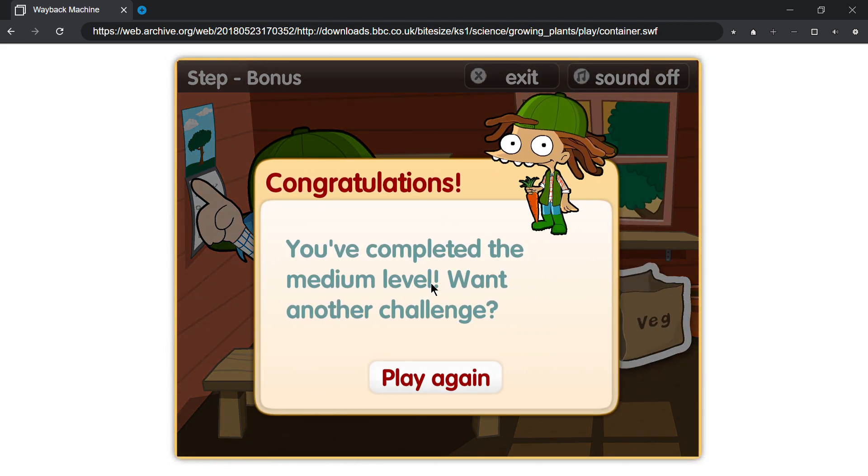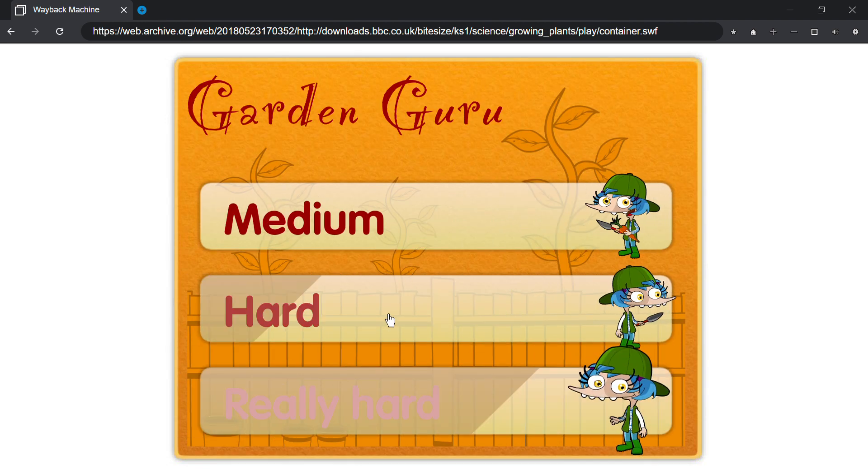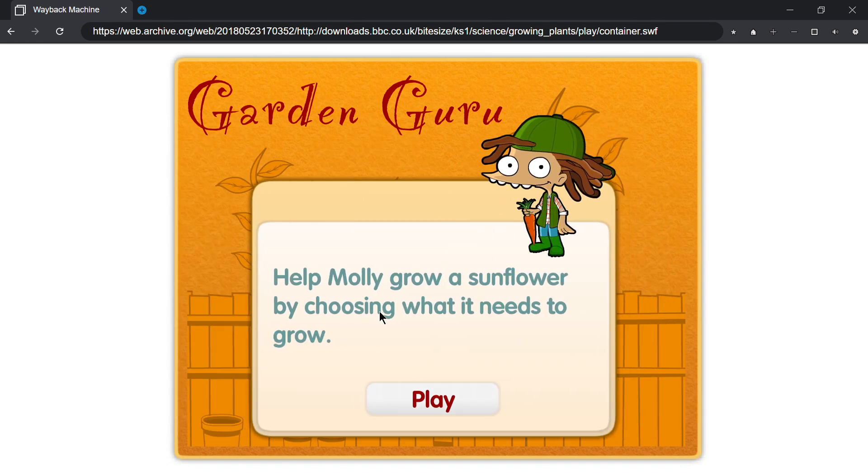Congratulations! You've completed the medium level. Want another challenge? Hard. Help Molly grow a sunflower by choosing what it needs to grow. Play.